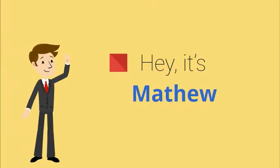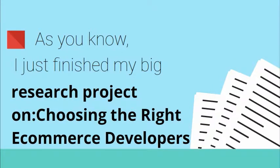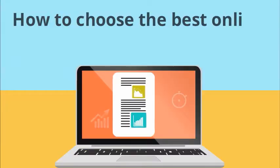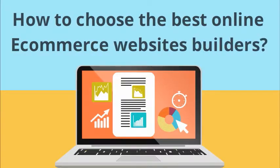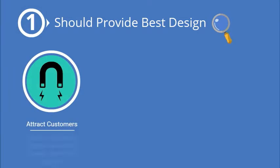Hey, it's Matthew. As you know, I just finished my big research project on choosing the right e-commerce developers — how to choose the best online e-commerce website builders. Here are my seven main discoveries.